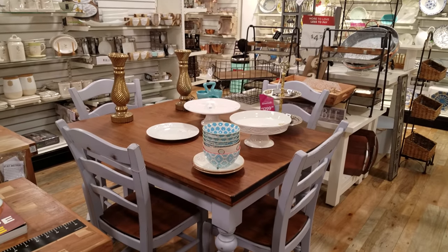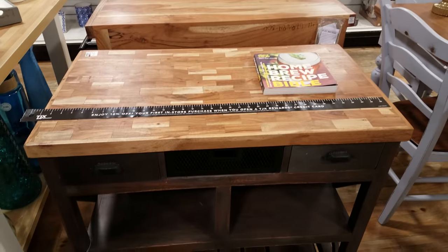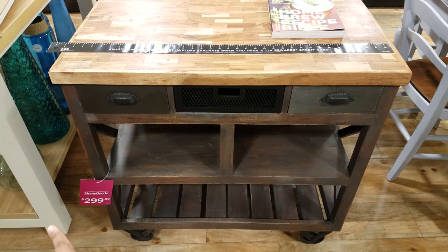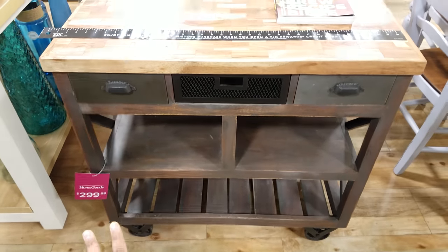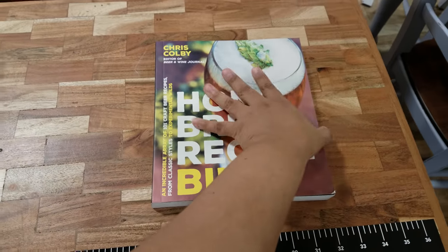I'm in Home Goods today checking out the kitchen section. This looks new right here — I think it's going to be $300. The last time I was here they had a wider one. It's actually kind of nice. They have a home brew recipe...